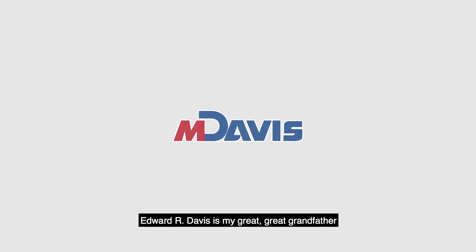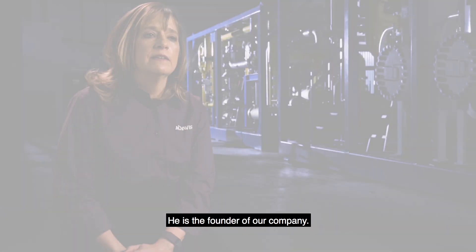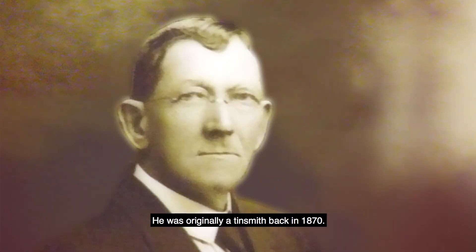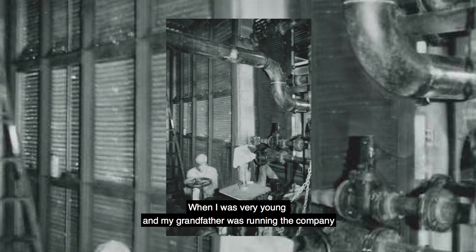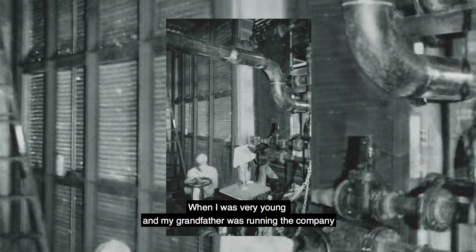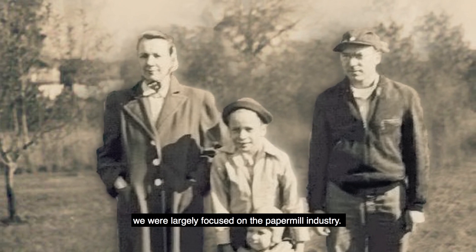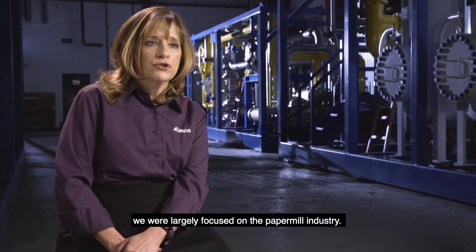Edward R. Davis is my great-great-grandfather. He is the founder of our company. He was originally a tinsmith back in 1870. When I was very young and my grandfather was running the company, we were largely focused on the paper mill industry.